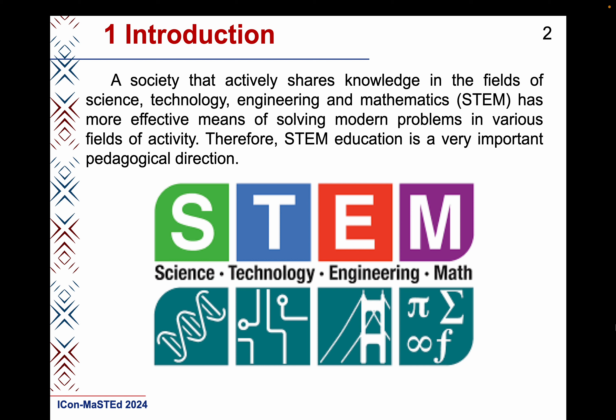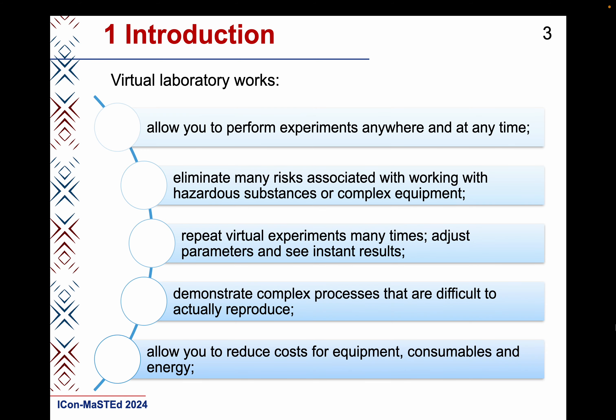When students jointly apply scientific and mathematical principles for solving practical problems and developing technological solutions, this stimulates interest in learning. To effectively use STEM education, appropriate educational and methodical support and modern techniques are necessary.